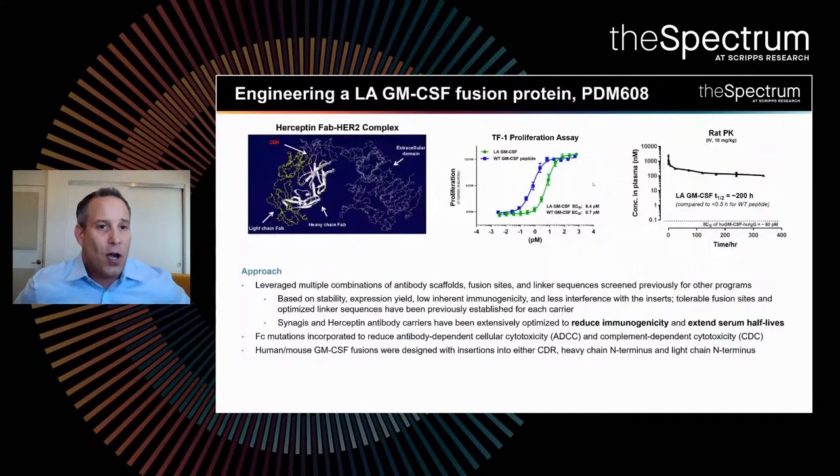Some of the data around our long-acting GM-CSF fusion protein — what we call PDM-608 — we've fused it into a couple of human backbones, Synagis and Herceptin, both antibodies that have been in the clinic for years. We spent significant time from a protein engineering standpoint optimizing expression yield, stability, and low inherent immunogenicity, essentially tinkering with the protein to make the longest-acting version of the peptide while also lowering immunogenicity risk and extending serum half-life. We also incorporated FC mutations to reduce ADCC, CDC, and overall immunogenicity of the protein.